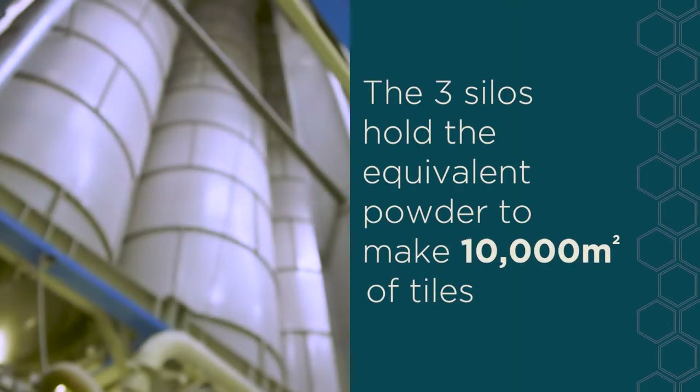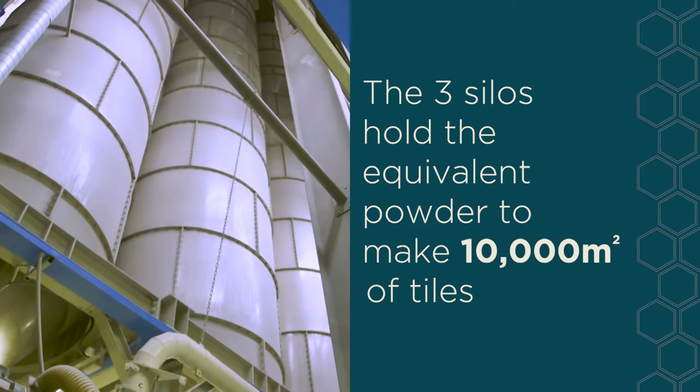The powder is stored in one of the silos behind me. Each silo holds the equivalent of 10,000 square metres of tile. The powder has to stand in the silos for 24 hours to allow it to mature.